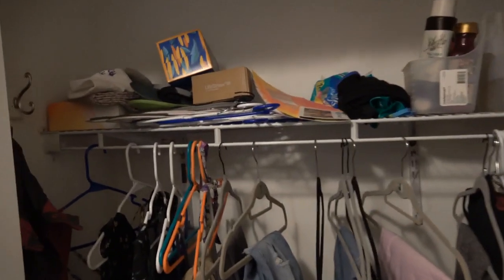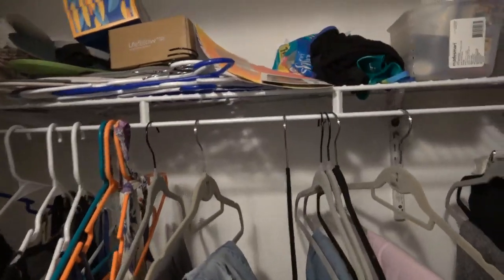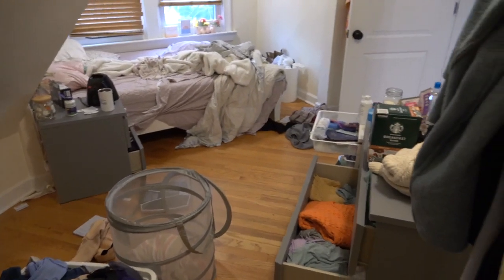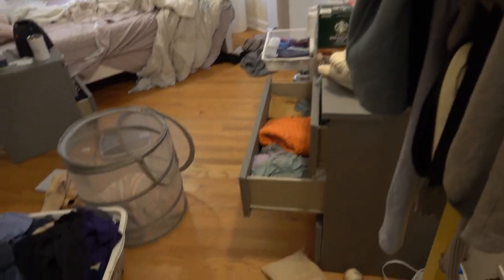There's a nice closet, probably six feet long and two feet deep — a nice big closet with a shelf and a hanging bar. It's a cool bedroom. This is the first bedroom.